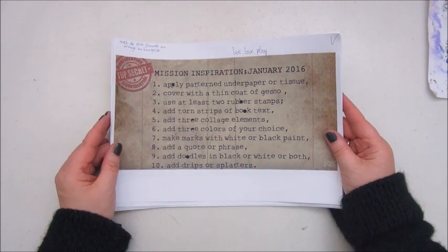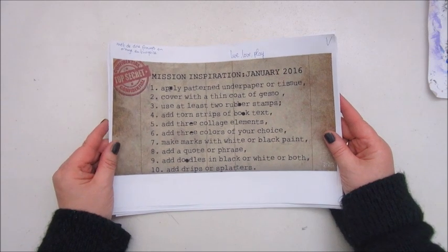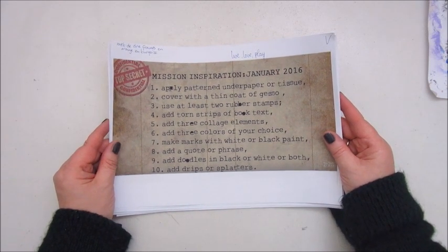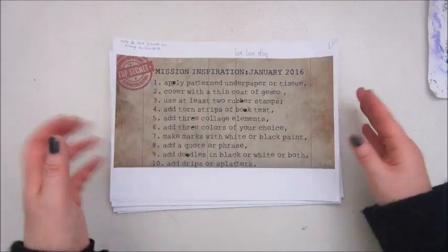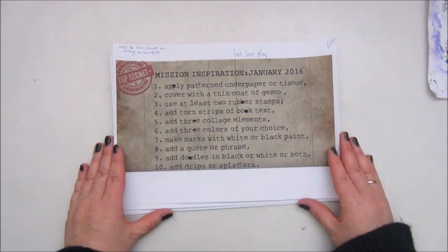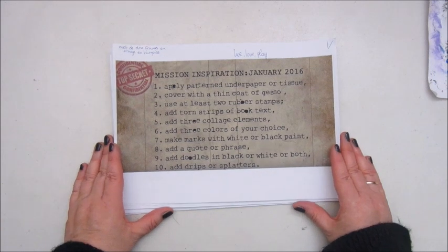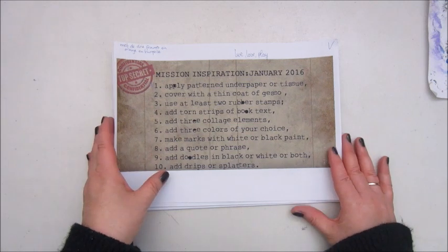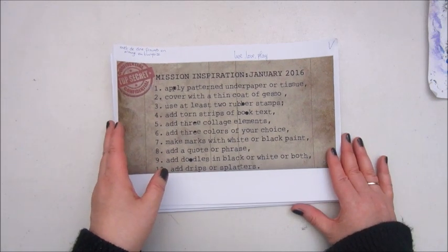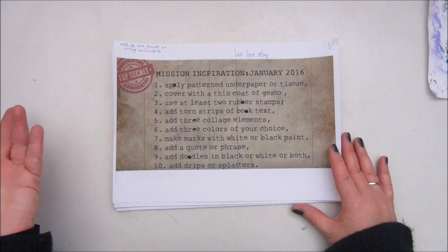This idea came from Linda Thompson. I watched her video and she took one prompt of each month and made that her mission inspiration. So I'm going to do that as well. I am going to take 12 prompts because there are 12 months.